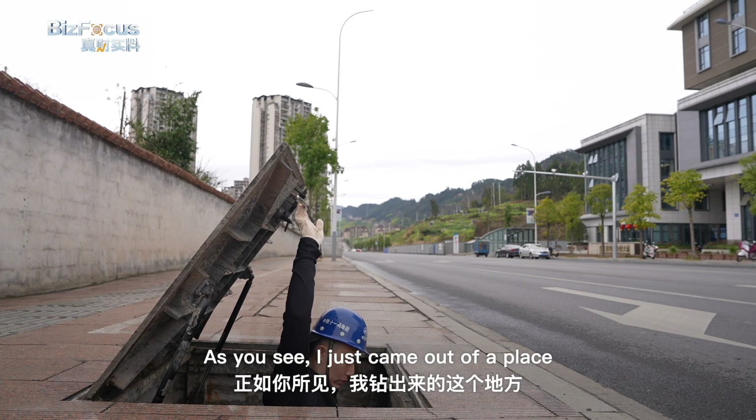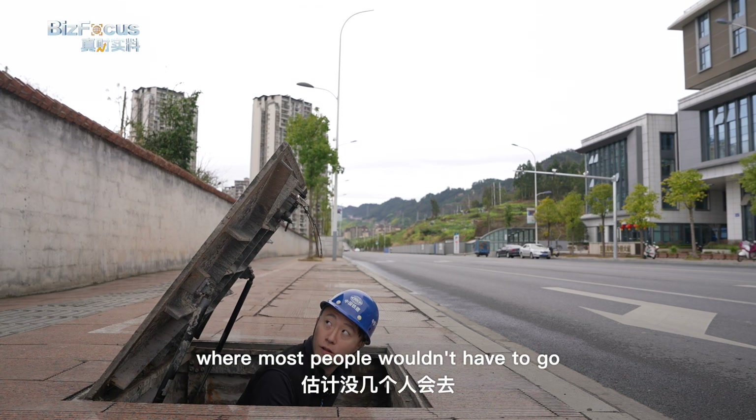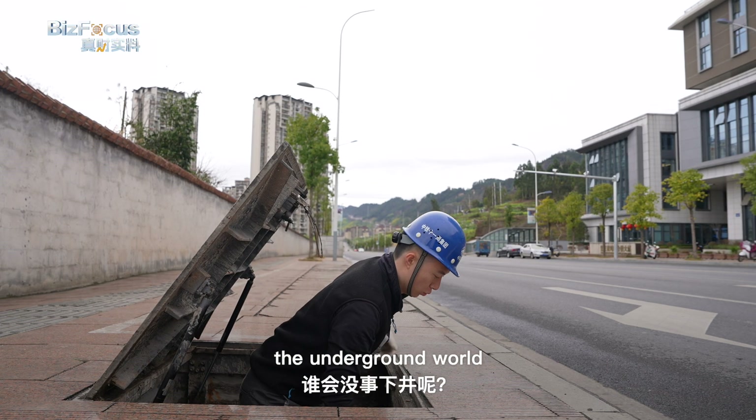That's me. As you see, I just came out of a place where most people wouldn't have to go — the underground world.